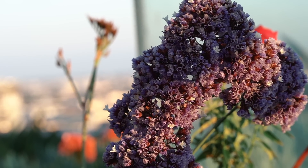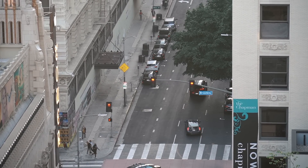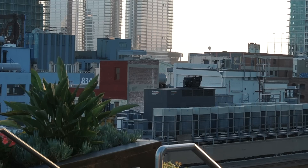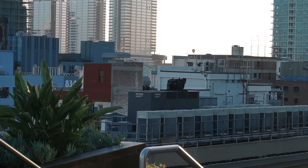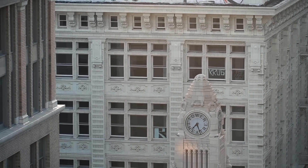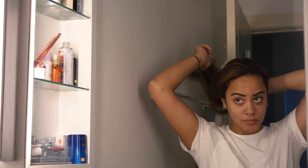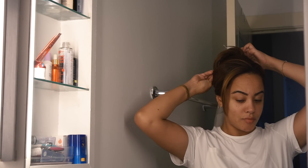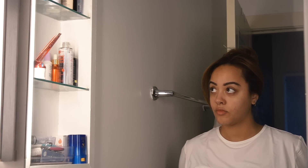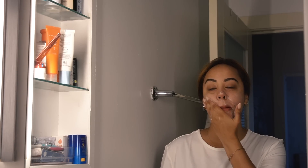Good morning everyone, welcome back to my channel. My name is Antoinette — if you guys are new here, today's video we're doing a little morning routine, summer edition. Unfortunately it's been a little gloomy here in LA, but the weather is warming up and I thought you guys might want to see an updated morning routine. I know how much you guys love these videos, so let's go ahead and get started at 5 a.m.